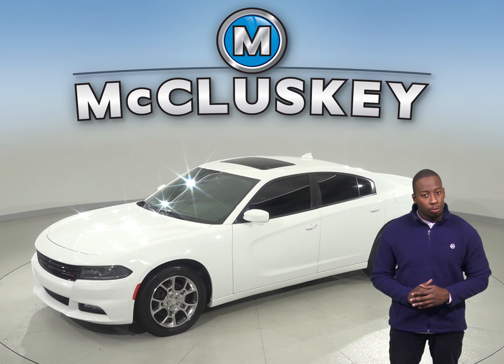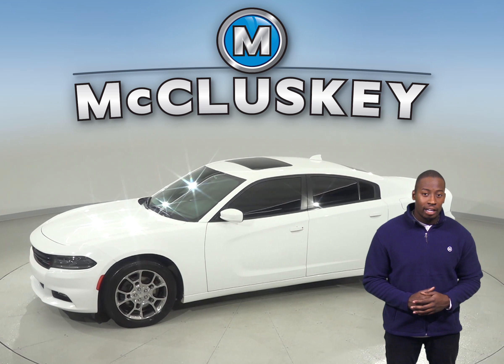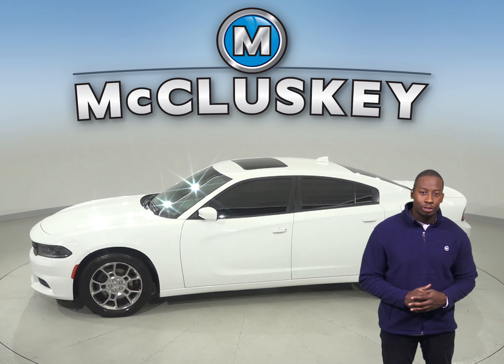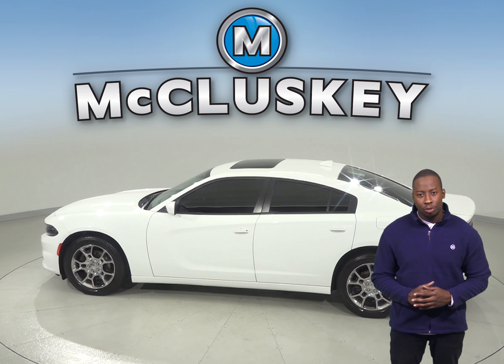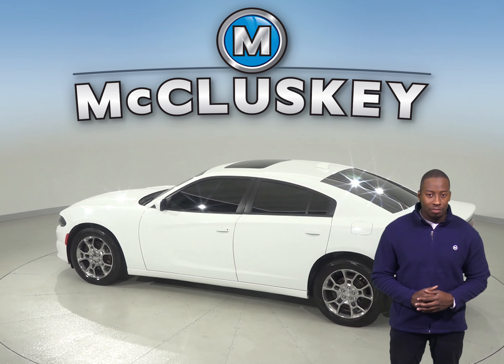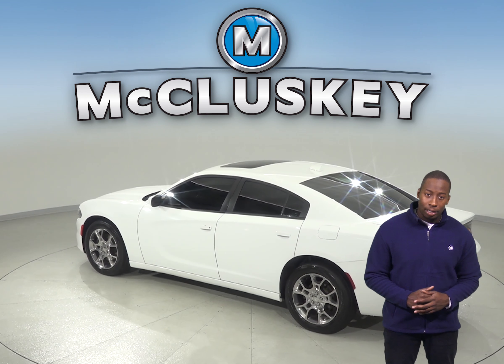Rain or snow, this Charger will be able to handle any terrain thanks to the fact that it is all-wheel drive and has ABS four-wheel disc brakes along with traction control. You will always know the pressure of your tires thanks to the low tire pressure warning system.